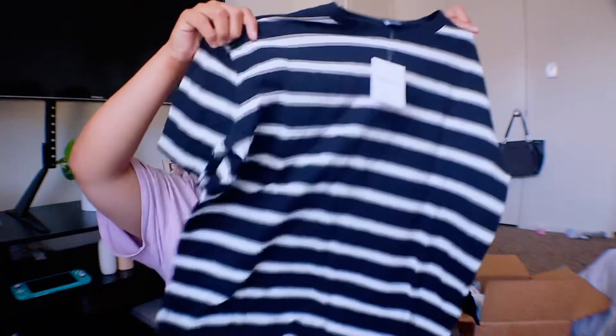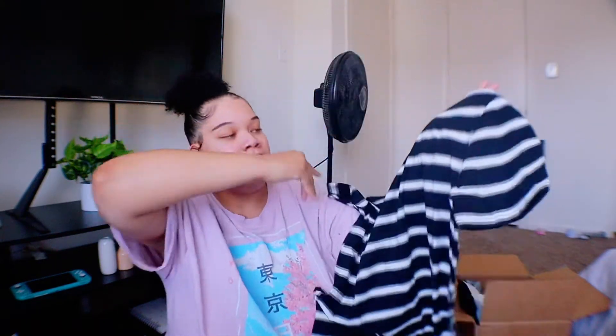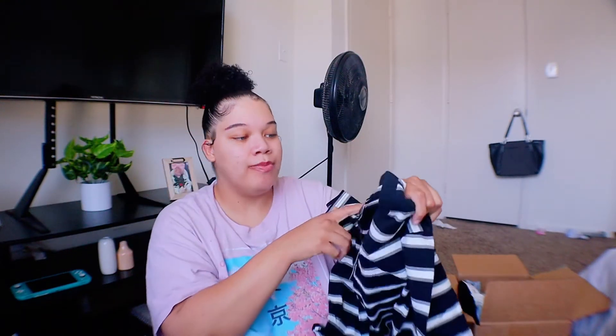I also picked him up this basic crew neck striped shirt — he doesn't have any striped shirts so this will be nice. With men, they wear a lot of the same pants, but as long as you have different shirts and a couple of statement jeans and focus on the shoes, it's really easy to style for them.